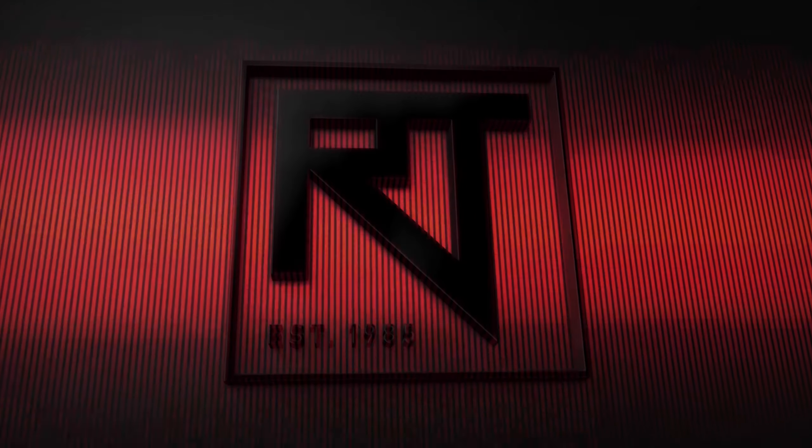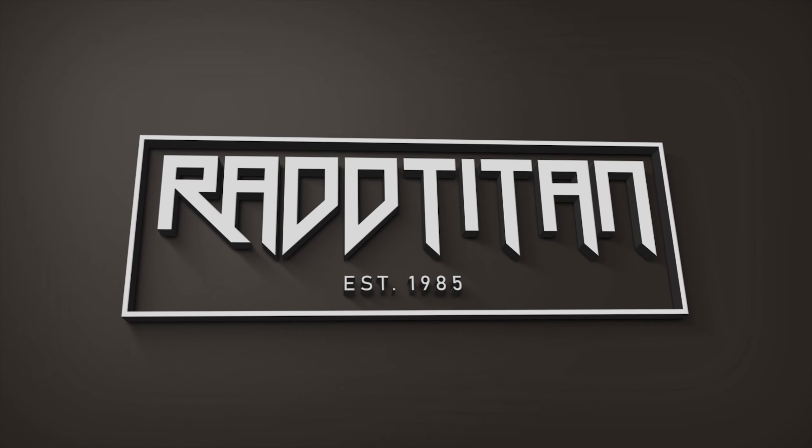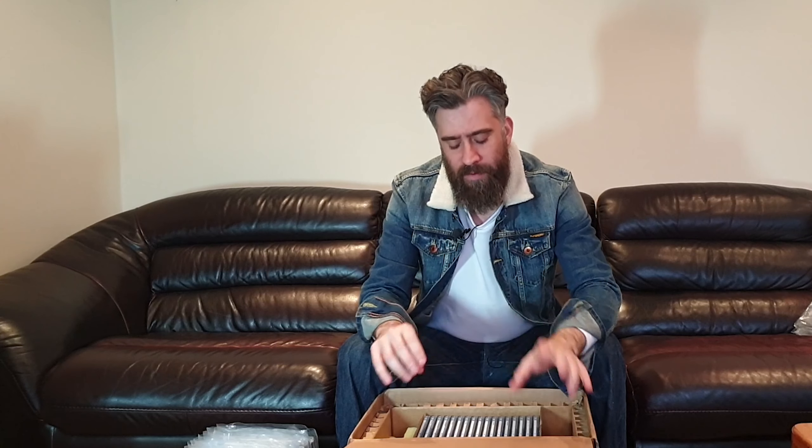Hey everyone, it's Alex from Red Titan. We're here today with another CGC haul video. We're going to go through the books, tell you what we've got, tell you their significance, and tell you what grades they are. Keep watching guys, peace.